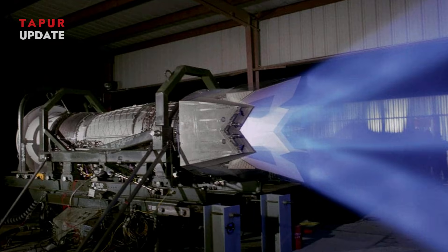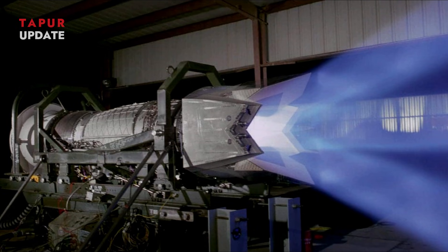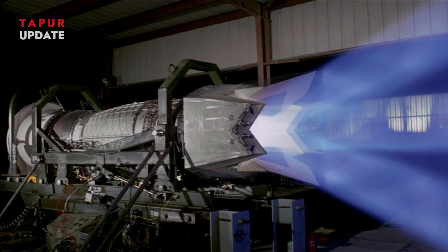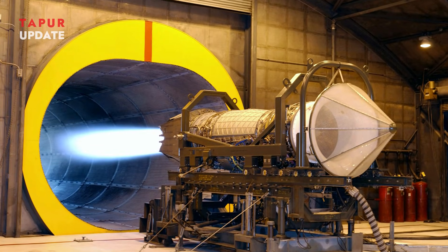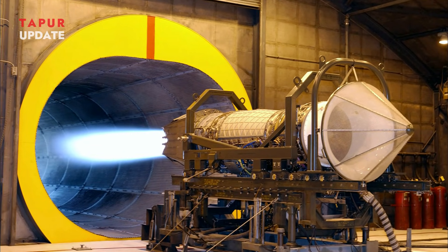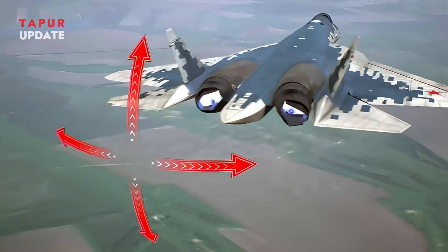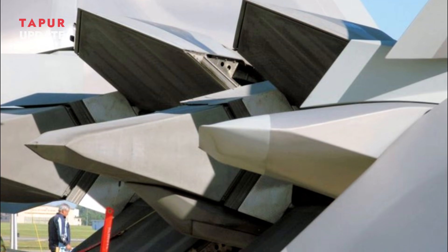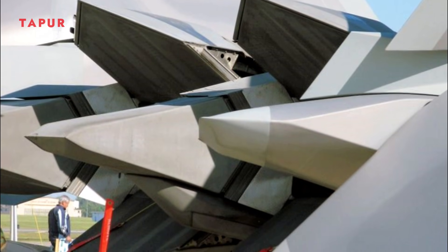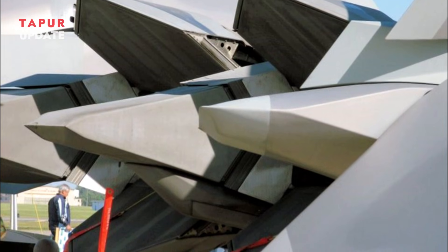The engine also offers enhanced fuel efficiency, with improved fuel consumption rates extending the jet's operational range and reducing the logistical burden during extended missions. Additionally, with the Izdal I-30, the Su-57 can sustain supersonic speeds without the need for afterburners — a critical supercruise capability for fifth-generation fighters. The engine also incorporates materials and designs that minimize its radar cross-section, complementing the Su-57's stealth characteristics.